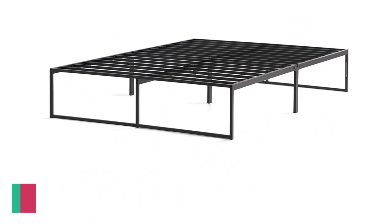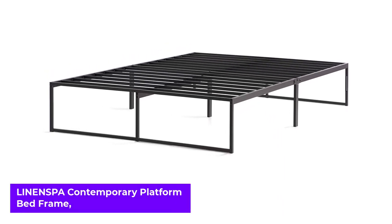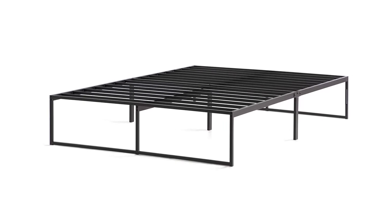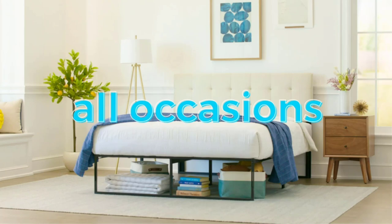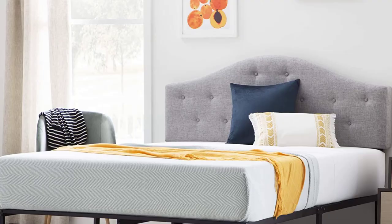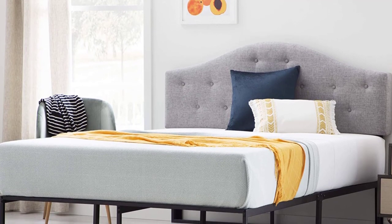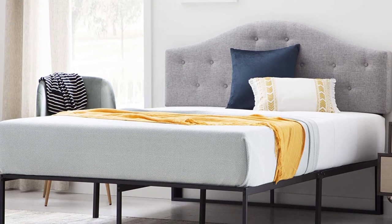Number 4: Linenspa Contemporary Platform Bed Frame. While this is one of the cheaper, simpler bed frames available on Amazon, it's still a quality purchase. The Contemporary Platform Bed Frame is made entirely of steel and is made to fit almost any headboard. It's got 12 inches of storage space underneath, making it functional and adaptable to any decor style. Despite its sleek style, it's designed to comfortably hold up to 500 pounds of weight.